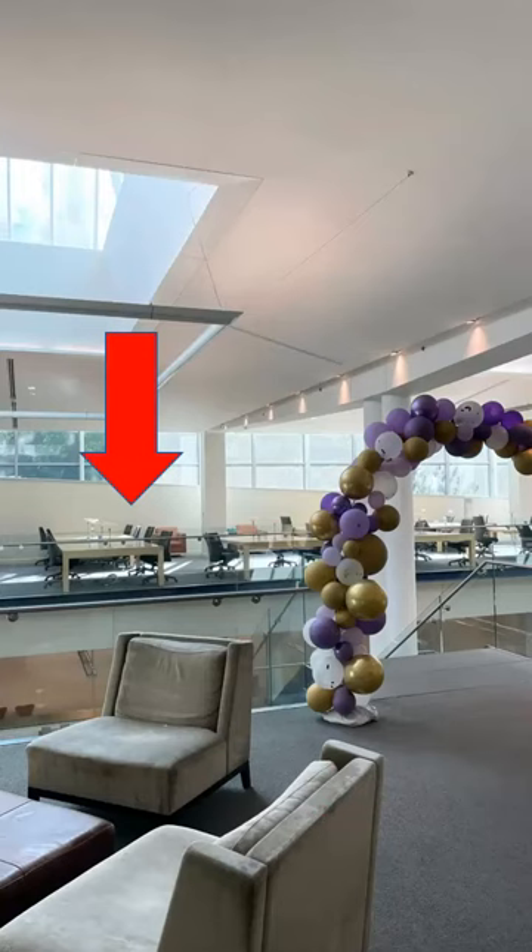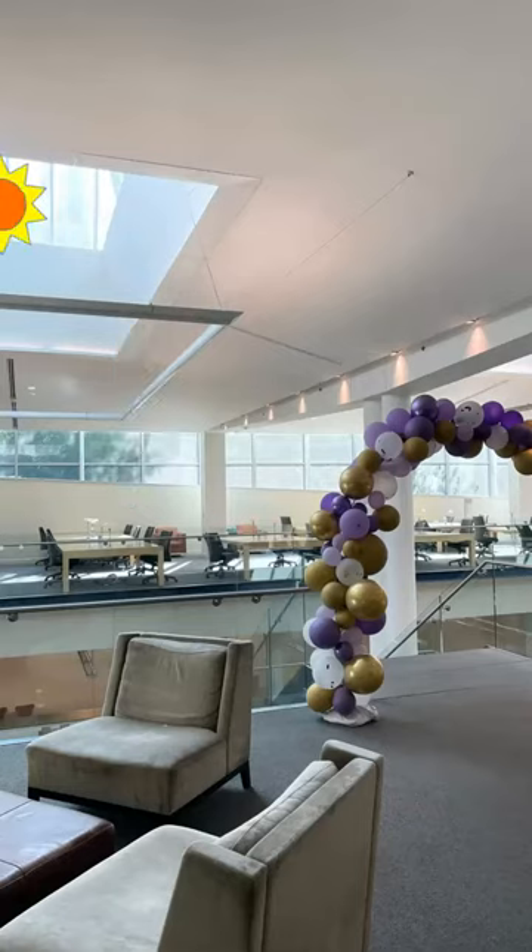Across from the information desk, there are a number of large study tables. Each study space at these tables is reservable using the library's seat reservation system, which is accessible through the library's Law Student Services page. You can also scan the QR code at any open seat to instantly reserve it. This area is a popular study area, as the sunshine coming through the skylights and large windows creates an inviting space.